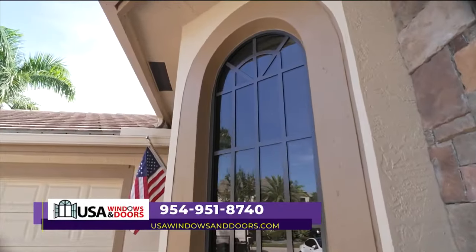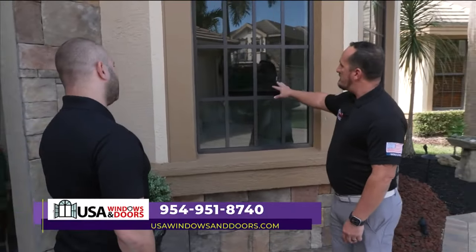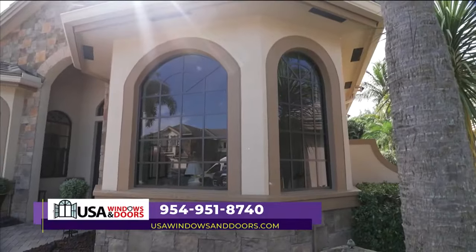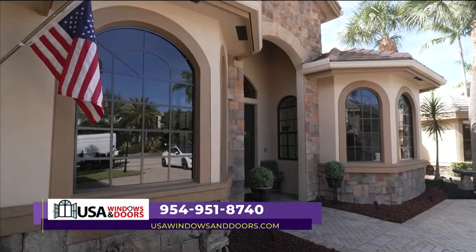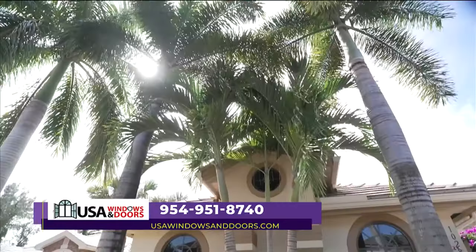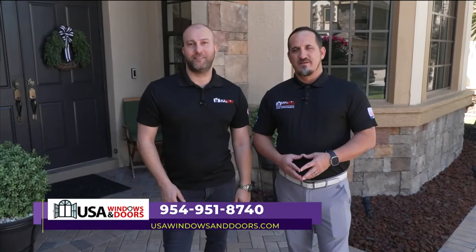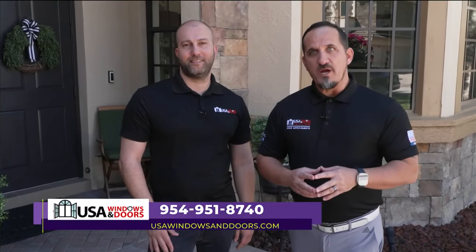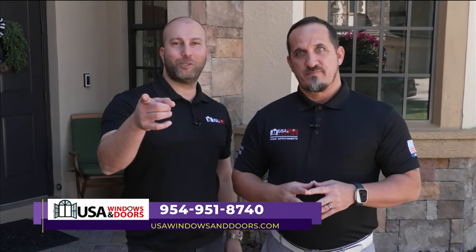Tell us about the glass — I see it's looking like it's tinted. What's the benefit of that? In this case the customer wanted some privacy, so we went with what is called a light tint. The main benefits are privacy plus energy efficiency. The saving is anywhere between 20 to 30 percent. Are you ready to upgrade your windows? Call USA Windows and Doors today. The first 100 callers will be upgraded to the energy efficient glass at no extra cost. Call USA Windows and Doors now.